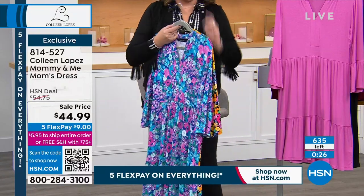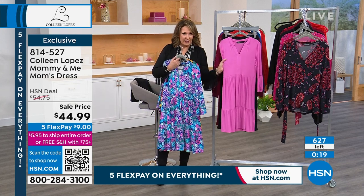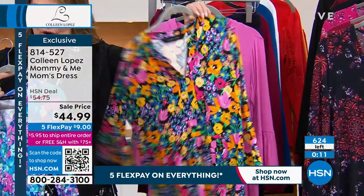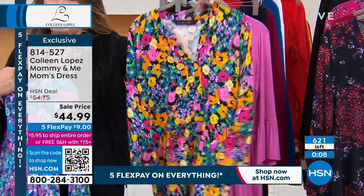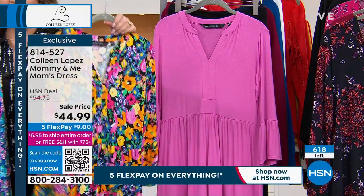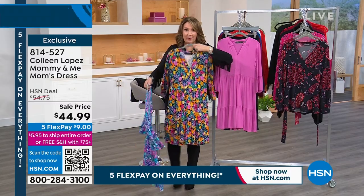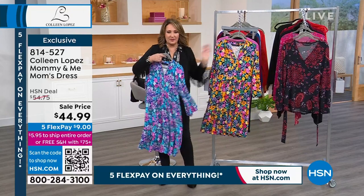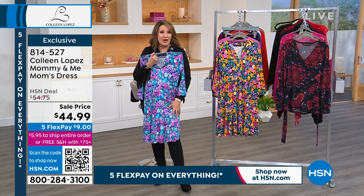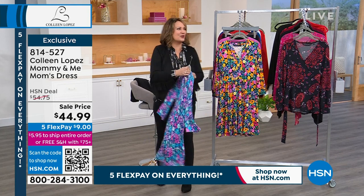The blue floral has all those pretty shades of blue. Whichever one you decide on, I can't wait for you to get it. In the pink color there are 150 left; in the black floral, 190 — only small sold out, medium sold out. It's 100% true to size — I wear it in a medium, stay true to your size. The blue has 250 left, medium did sell out. Item number 814-527 — enjoy your gorgeous new dress.